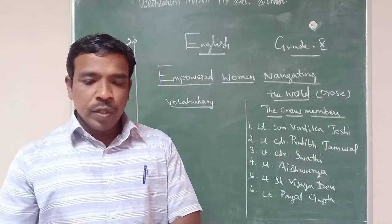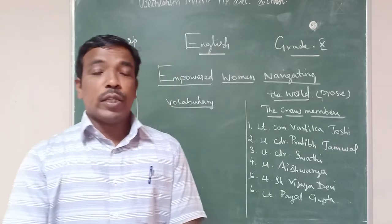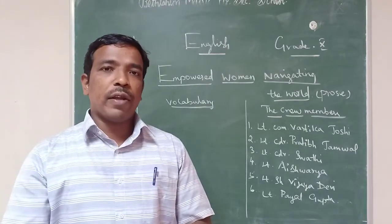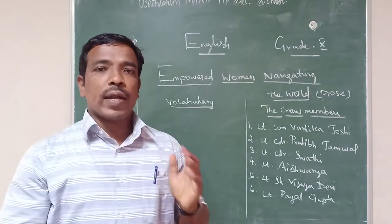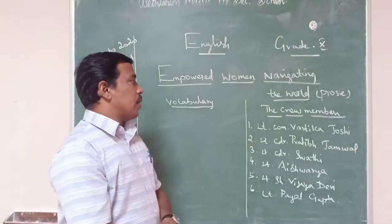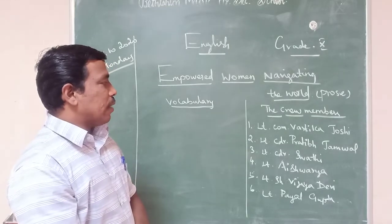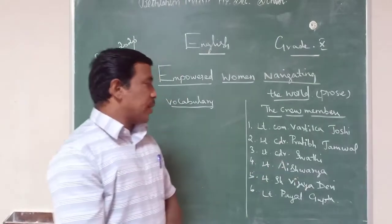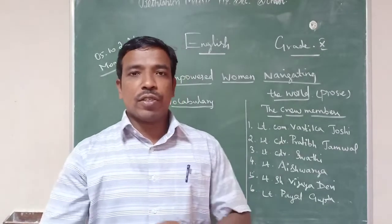This Indian Naval six-women crew circumnavigated the whole world within 254 days. The crew contains six members — one captain and five others: Lieutenant Commander Vartika Joshi, Lieutenant Pradipa Jamwal, Lieutenant Swati, Lieutenant Aishwarya, Lieutenant Shiv, and BJ Devi. These are all the crew members who underwent this very dangerous journey.